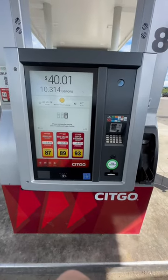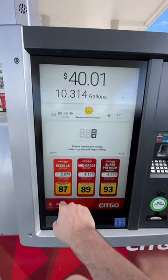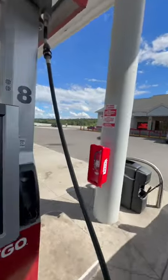Did I do it wrong? Oh, I gotta select my grade. But yeah, this is the Dandy Mart out here. Really awesome.